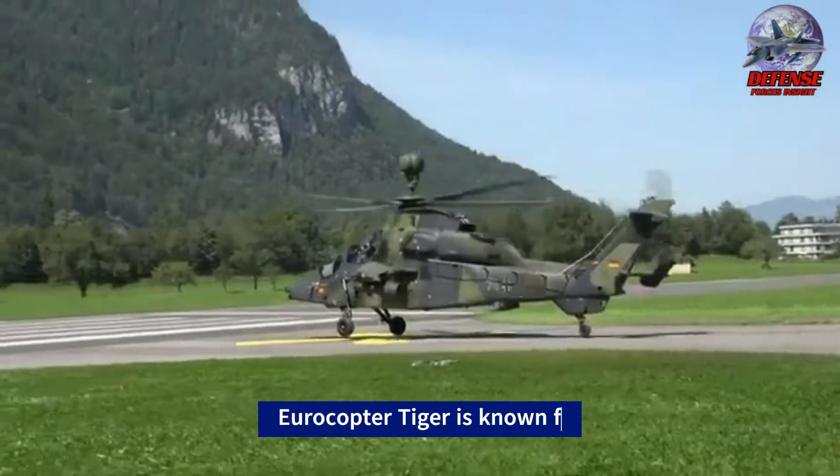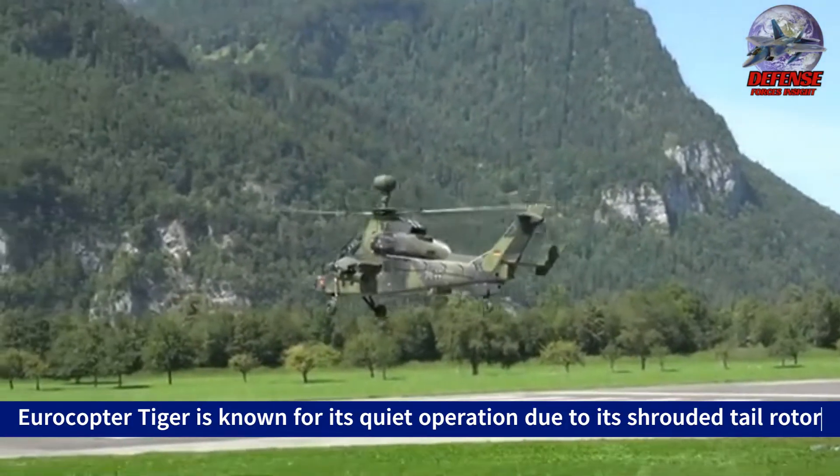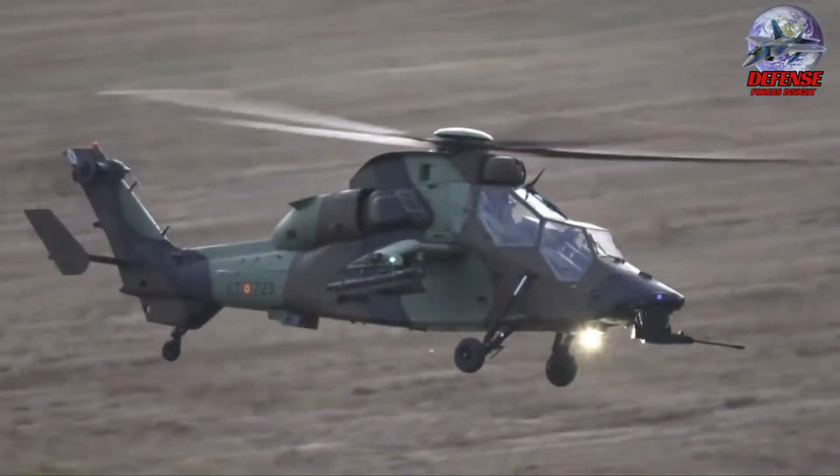Three: even though it is a powerful attack helicopter, the Eurocopter Tiger is known for its quiet operation due to its shrouded tail rotor. This makes it more difficult for enemies to detect it on the battlefield.